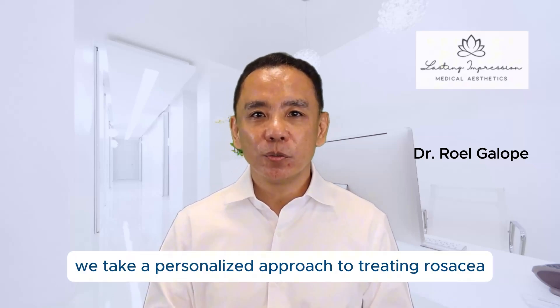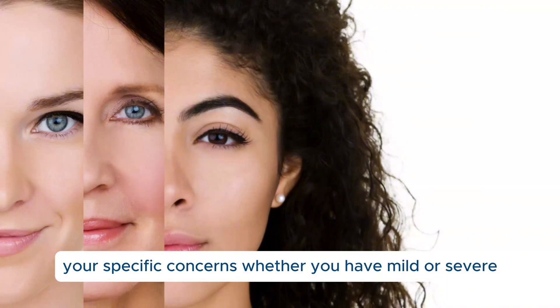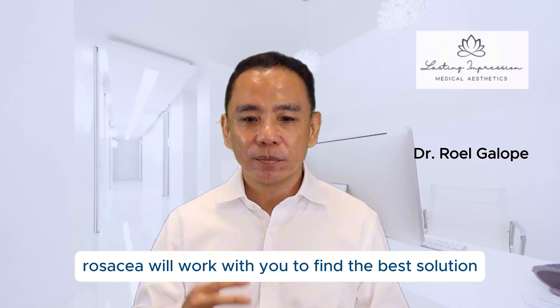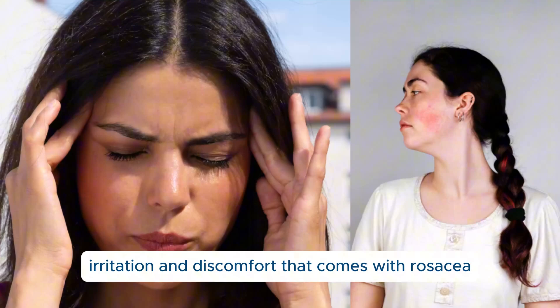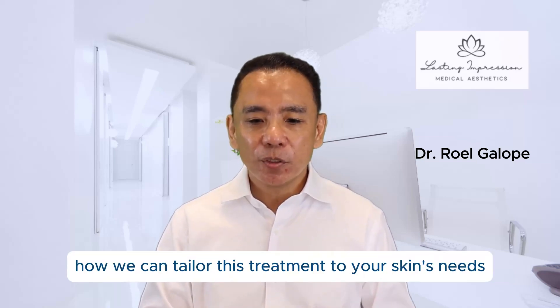At my clinic, we take a personalized approach to treating rosacea. Every person's skin is unique, and we design a treatment plan that addresses your specific concerns. Whether you have mild or severe rosacea, we'll work with you to find the best solution. If you're tired of dealing with the redness, irritation, and discomfort that comes with rosacea, red light therapy could be the solution you've been searching for. Schedule a consultation with me, and let's discuss how we can tailor this treatment to your skin's needs.